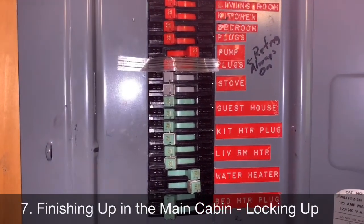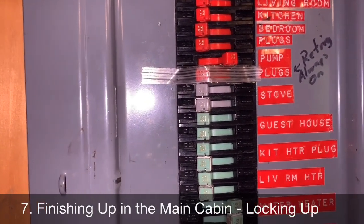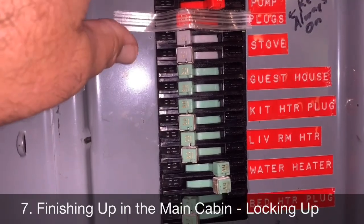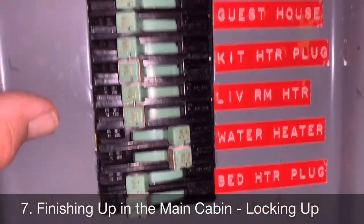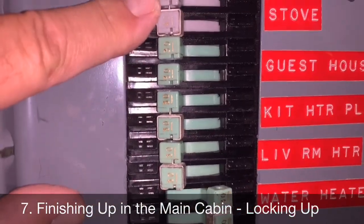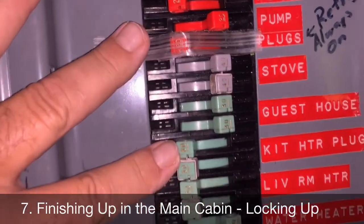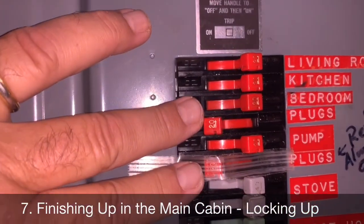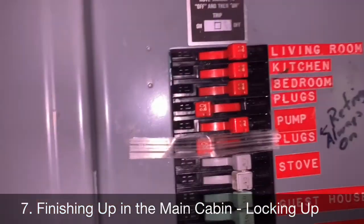Inside, all the other switches can now go off. What we typically leave running is the refrigerator — which has tape over the breaker — and the two breakers labeled 'plugs.' One plugs circuit is for the living room outlets like night lights, and the other is for the kitchen refrigerator. The stove, guest house, kitchen heater plug, and living room heater can all be turned off.